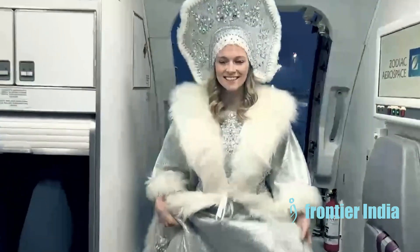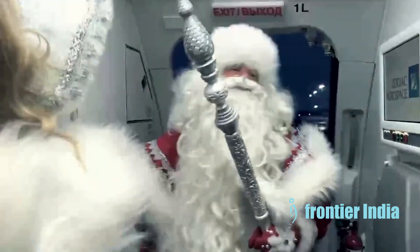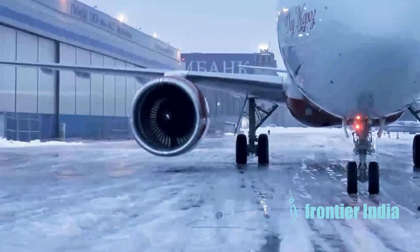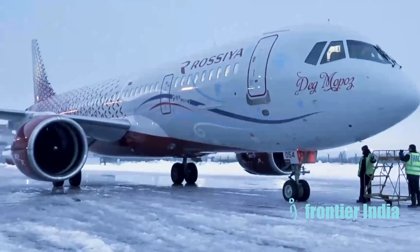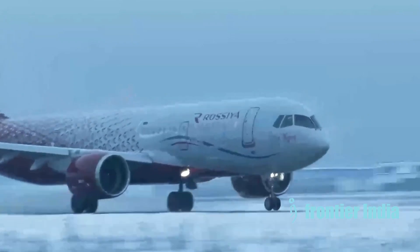Russia is working to replace certain imported avionics and components on the Irkut MC-21 due to sanctions blocking access to Western technologies. The initial MC-21 used a Saia-Burgess flight control system made in Switzerland. Russia has now localized production of this system with the Korgan engineering plant.